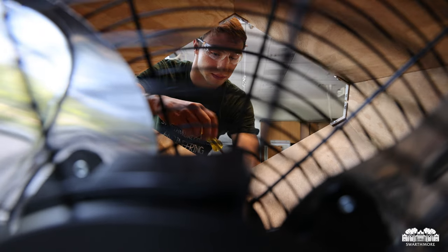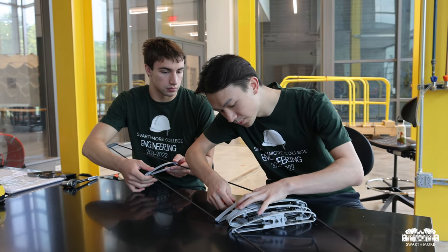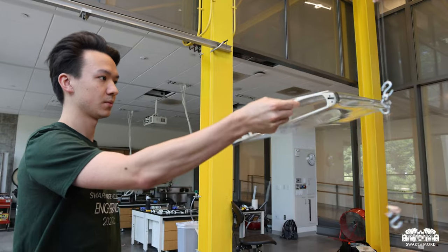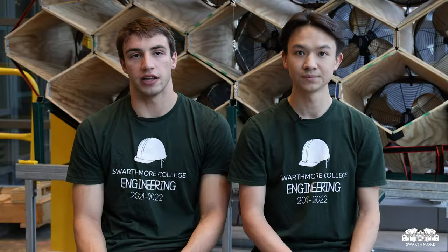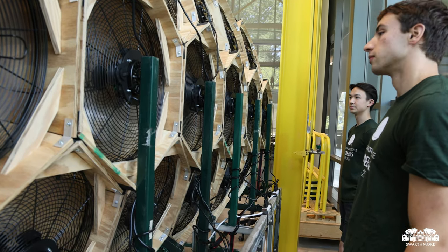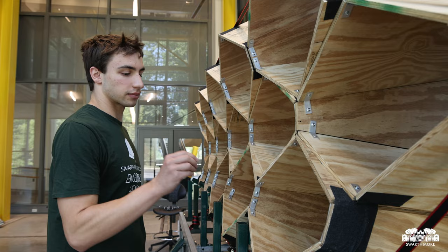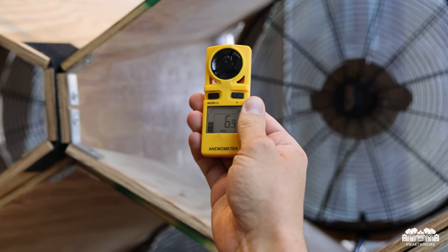Our main research this summer has been building off of Josh's work among other students the past few summers in developing and testing kites — specifically the stability of our kites — and creating a kite design that we think will work in the future. Behind us is what we call the open wind tunnel. It's a very large area wind tunnel, or really a wall of fans, that can blow out an airstream that we can test kites in, and as Jacob was just talking about, we're testing the stability.